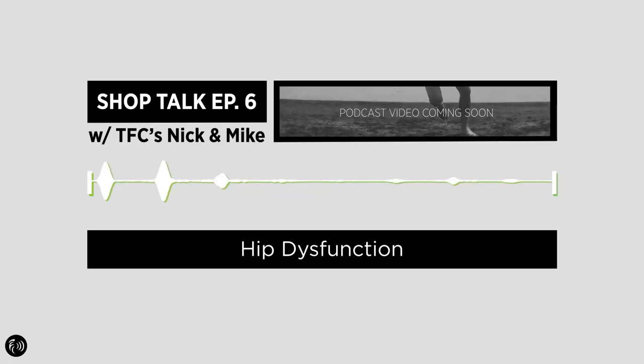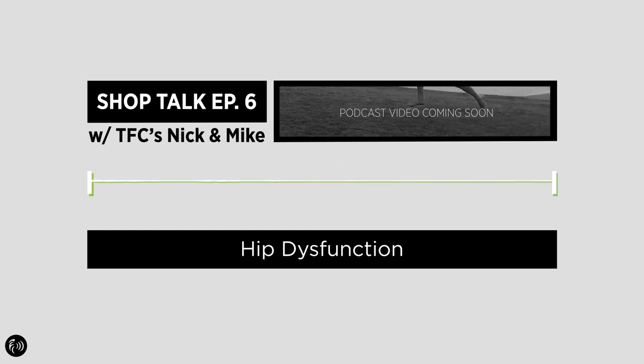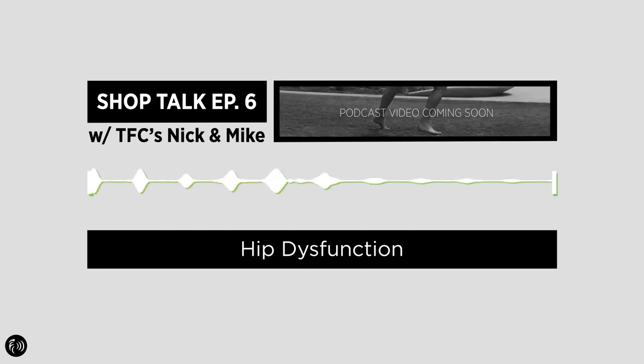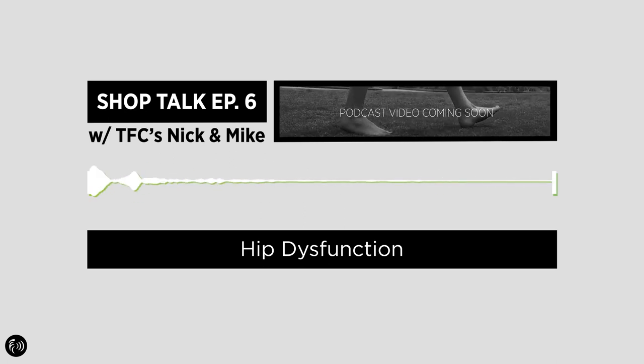Hey everyone, Nick and Mike here for another episode of Shop Talk. Today we're going to talk about hip dysfunction, and more specifically how tight hips cause flat feet. Hip dysfunction is a big problem that we see in our clinic — virtually everything from the belly button down that we treat has at its root cause, I'd say 95% plus of the time, being hip dysfunction.